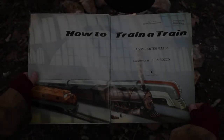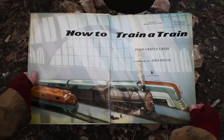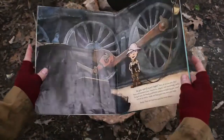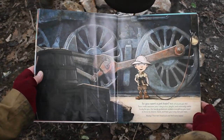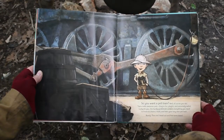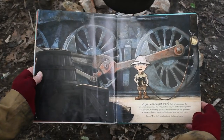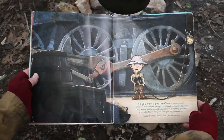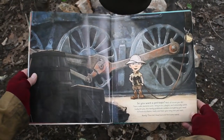How to Train a Train by Jason Carter Eaton, illustrated by John Rocco. So you want a pet train? Well, of course you do. Trains make awesome pets. They're fun, playful, and extremely useful. Lucky for you, this handy guidebook contains everything you need to know to choose, track, and train your very own pet train.